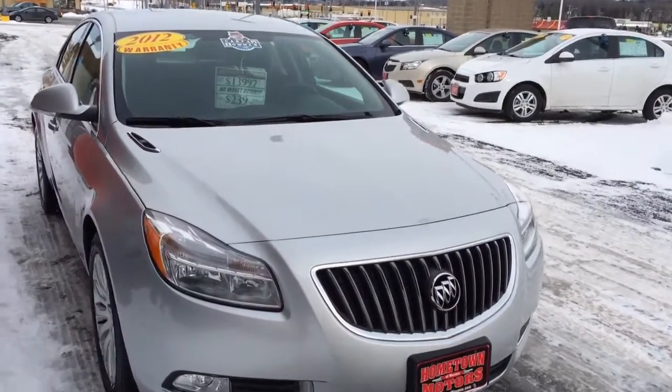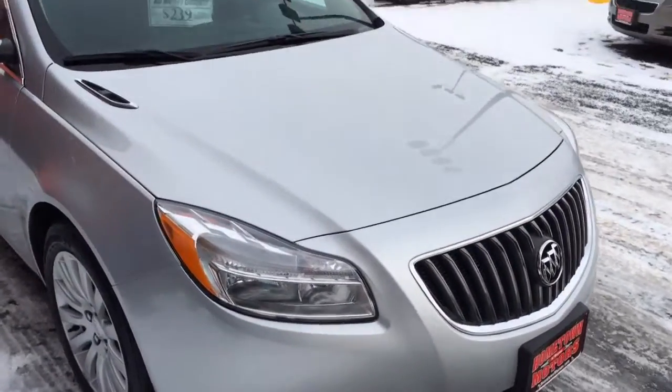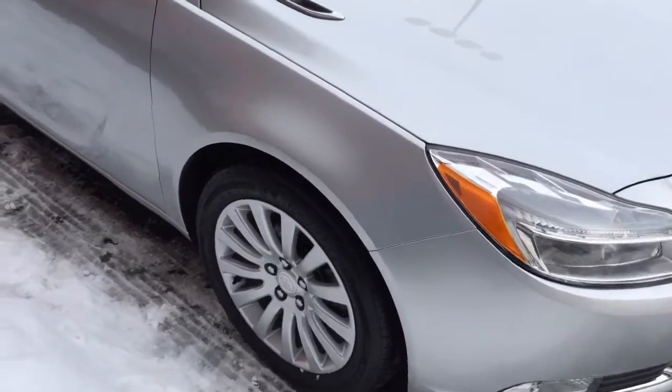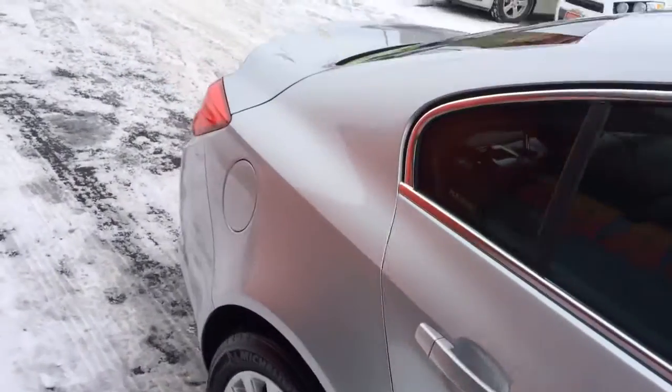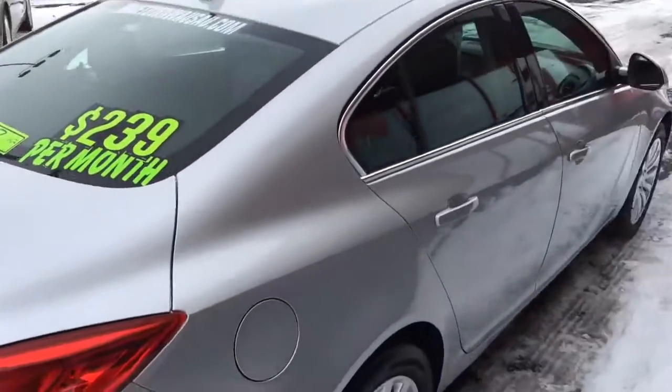Here we have a 2012 Buick Regal, super clean car, real pretty silver, aluminum wheels, one owner Carfax, no accidents, nice clean body.